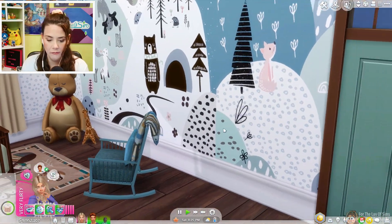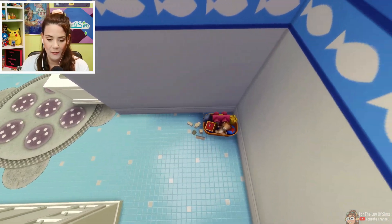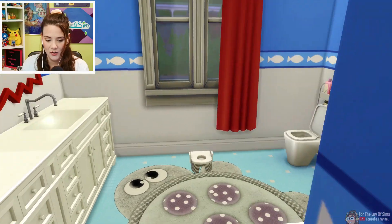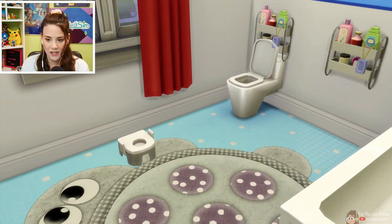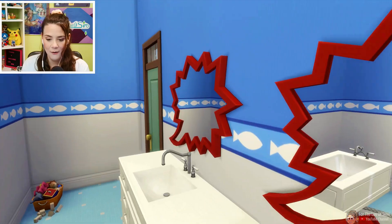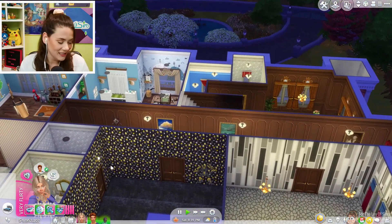I did finish little Edmund's bathroom. I put a little thing of toys there. He's got a sink and some cute fun mirrors for when he's a kiddo. We've got his toilet and just a little bath for him right now. There is little Edmund's bathroom.